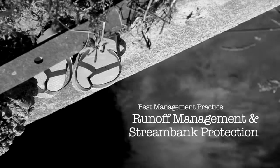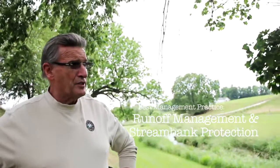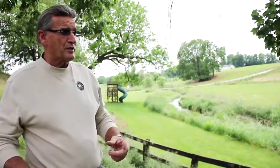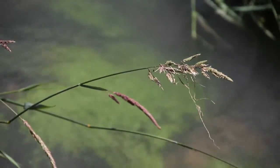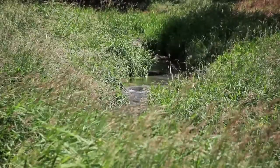You can see how we have our streams buffered here. It motivates farmers to do good practices because if the streams are clean, our benefit is that we know our nutrients stay on the field and our water is staying on the field to grow our crops.